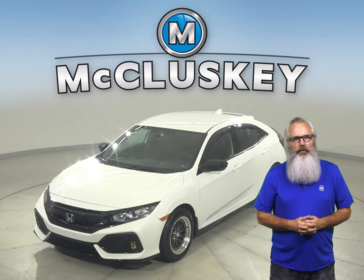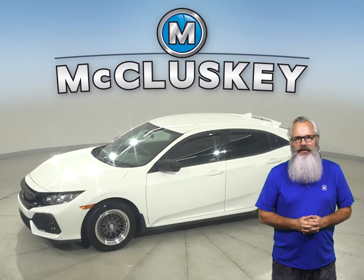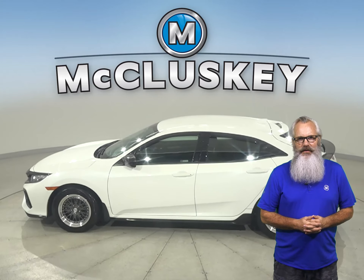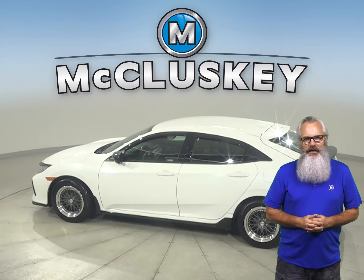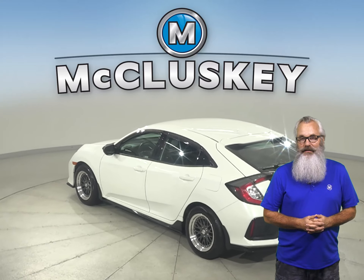If you're looking for a reliable four-door sedan, check out this low-mileage 2018 Honda Civic. There are just under 26,000 miles on the odometer. It also gets excellent gas mileage — up to 41 miles per gallon on the highway — making it a great everyday driver.